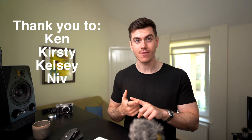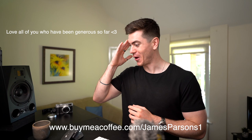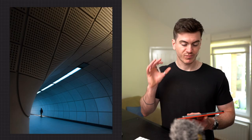Before we get into this, I just want to say a huge thank you to Ken, Kirsty, Kelsey, Niv, Era, Under Advertise, and Glenn for supporting me and this channel through Buy Me a Coffee at buymeacoffee.com. I'm overwhelmed by how much support I'm getting and how much you guys seem to be liking and finding the videos helpful. If you want to support the channel, the link is there — and yeah, let's get into this.